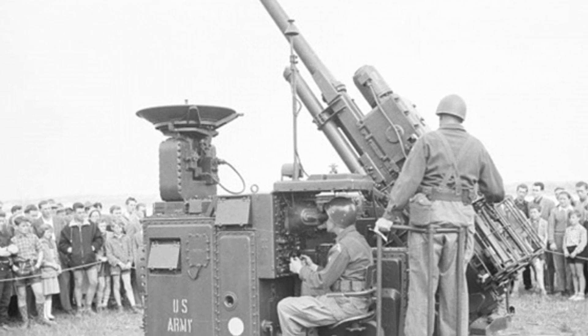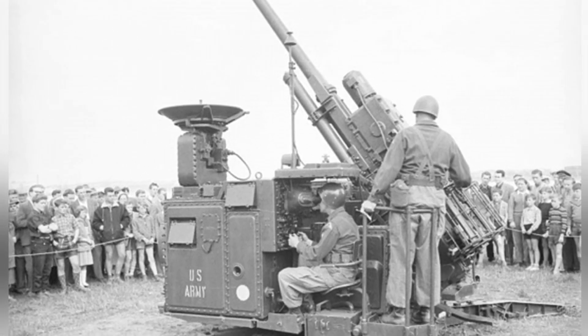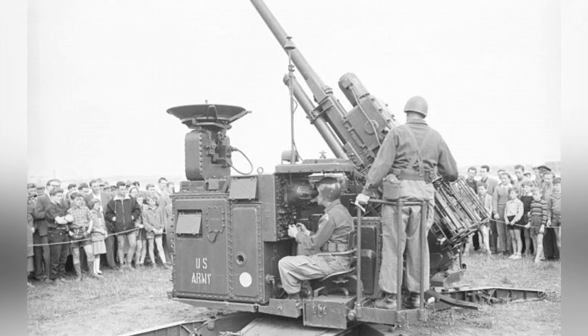The entire artillery system can be installed on a four-wheel trailer for towing during marches. When deployed, the artillery unfolds its cross-shaped support frame.